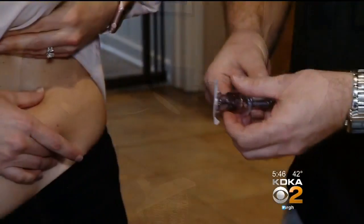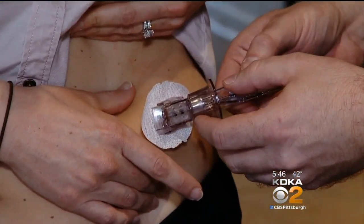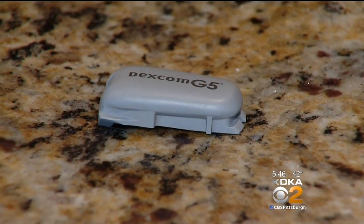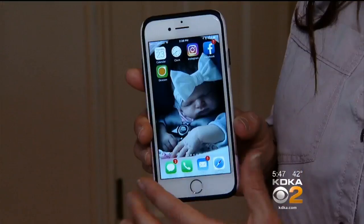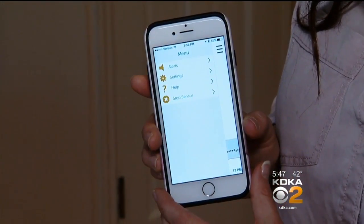Commercial insurers have been covering it, but Medicare has not. The device itself is about $1,000, but you also need the actual sensors — $300 for a three-month supply. We did have to pay a little out-of-pocket, and we pay monthly to get the sensors, but the insurance covers about 80% of it.